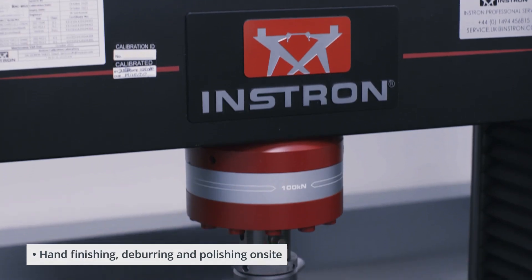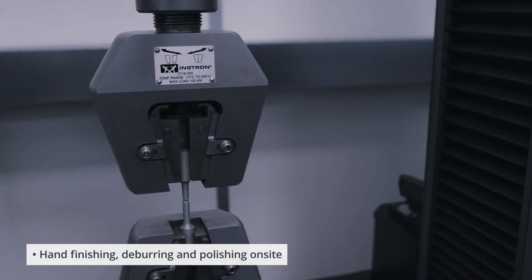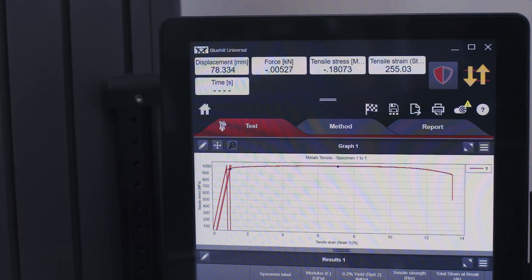Additive manufacturing takes place in our Newbury facility, allowing us to work closely with our advanced CNC machining division to deliver complex components with multiple processes through one internally managed production system.